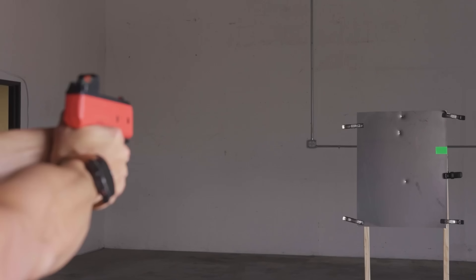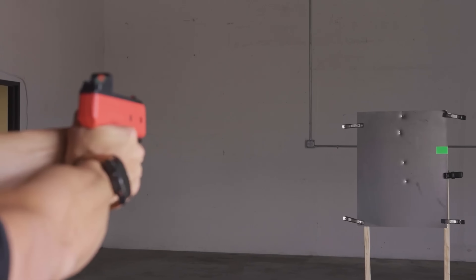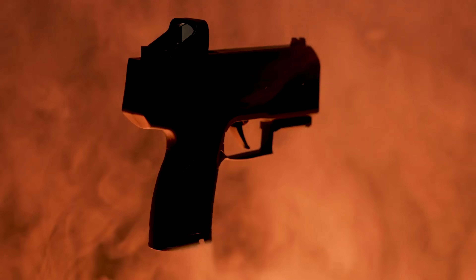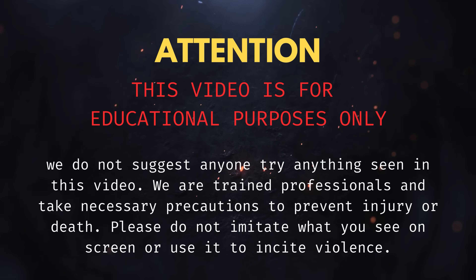But when I saw Burna's latest release, the CL Compact Launcher, claiming to be the smallest and most powerful of its kind, I knew it had to be tested. With a muzzle velocity of 400 feet per second and an energy density of 41.9 joules per inch squared, it has the specs to be one of the hardest hitting launchers I've tested despite its compact size. So how effective is it really, and can it stop someone who gets hurt for a living?